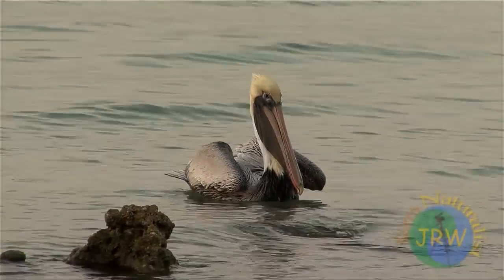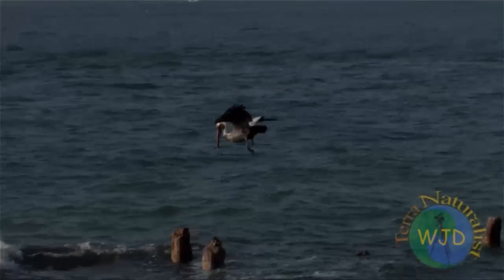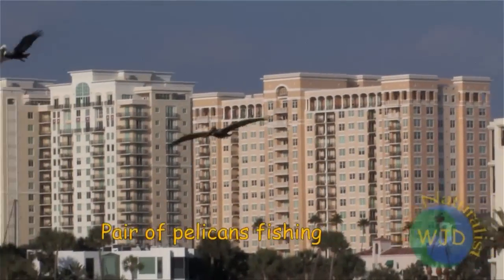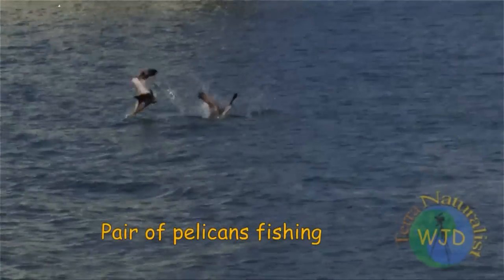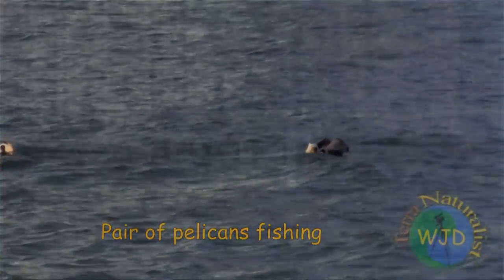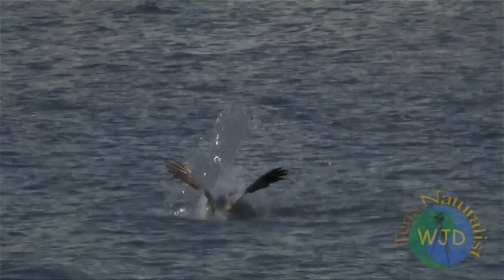Logically, an increase in speed upon impact should increase the depth a bird can dive — not necessarily, as a pelican's large wings prevents a diver from becoming totally submerged. Apparently, flying high has less to do with reaching deep prey than gaining an advantage point to scan for schools of fish near the surface.